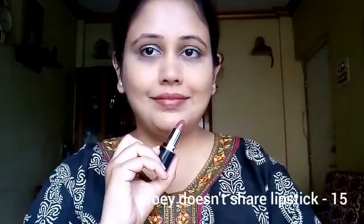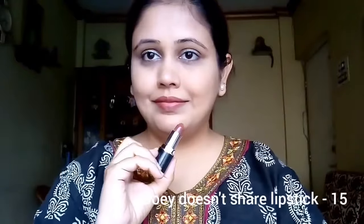Now I'll go ahead and swatch all the lipsticks for you guys. Before that, if you're new to my channel, give this video a big thumbs up if you like it and subscribe for more videos. I'll see you all soon in my next video — until then, take care, bye bye!